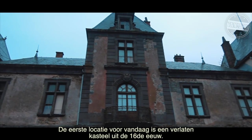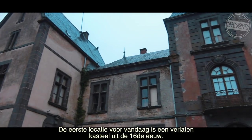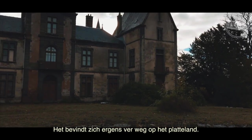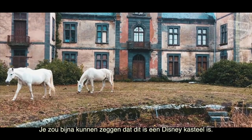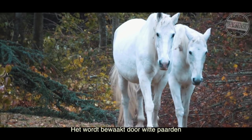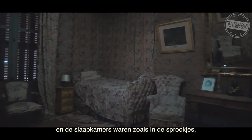Our first spot for today is an abandoned castle from the 16th century. It was located somewhere far away in the countryside. You could almost say that this is a Disney castle — it's guarded by white horses and the bedrooms were like fairy tales.